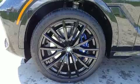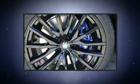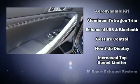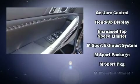BMW prioritized practicality, efficiency, and style by including automatic temperature control, fully automatic headlights, a power lift gate, and leather upholstery.